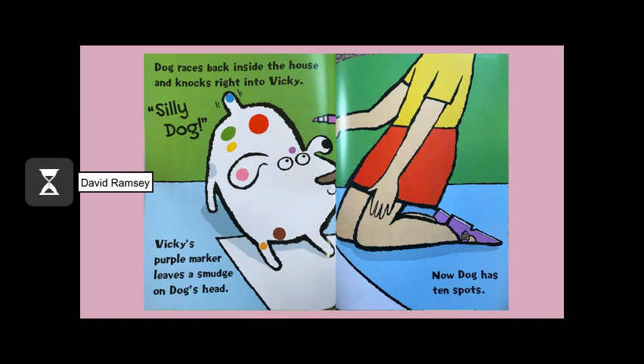Dog races back inside the house and knocks right into Vicky. Silly Dog! Vicky's purple marker leaves a smudge on Dog's head. Now Dog has ten spots.